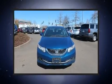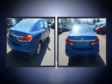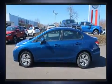Top features include front bucket seats, delay-off headlights, a trip computer, an outside temperature display, remote keyless entry, and one-touch window functionality.